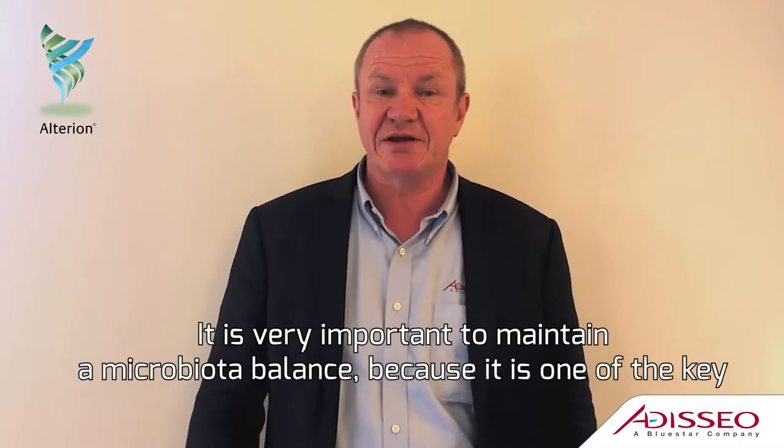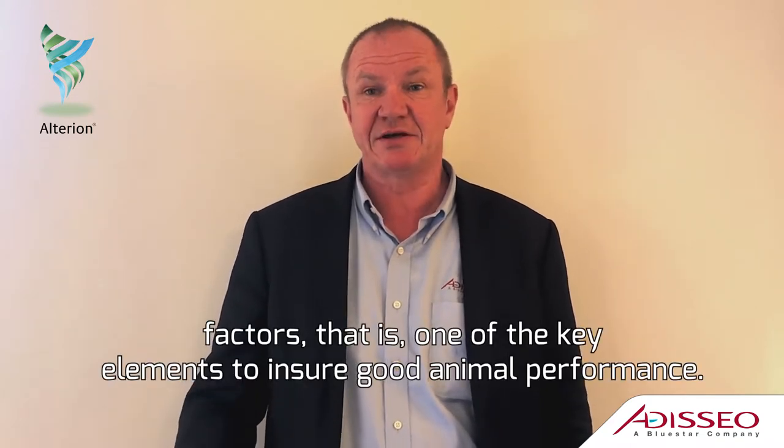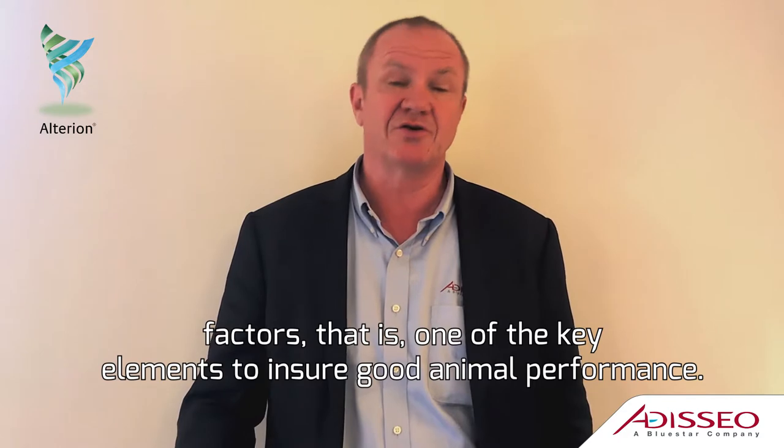It's very important to maintain the microbiota balance because it is one of the key factors, one of the key elements into ensuring good animal performance.